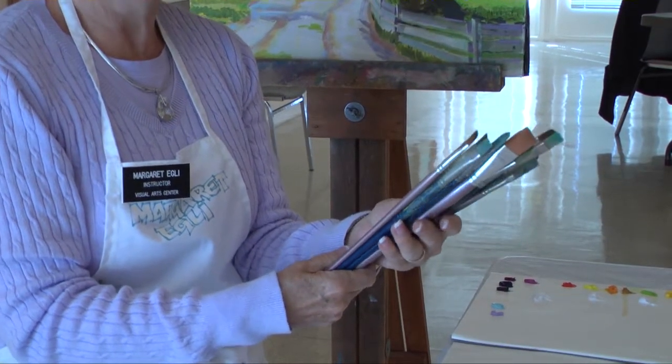It makes it easy, it makes painting a lot of fun, and it's a wonderful, wonderful feeling to be able to create something that is something that everybody can profit from. Thank you.